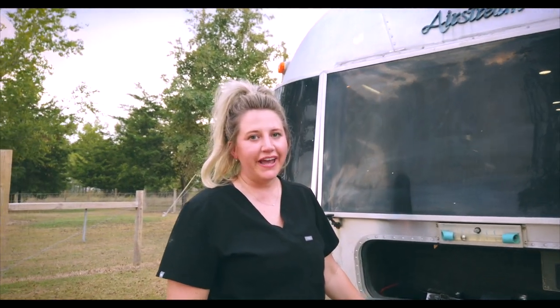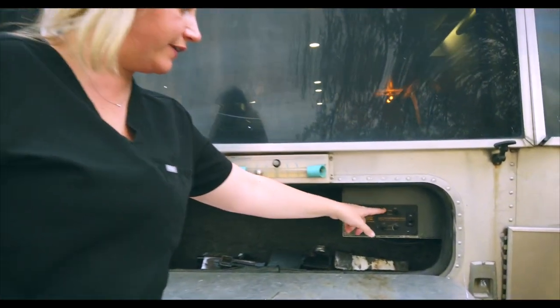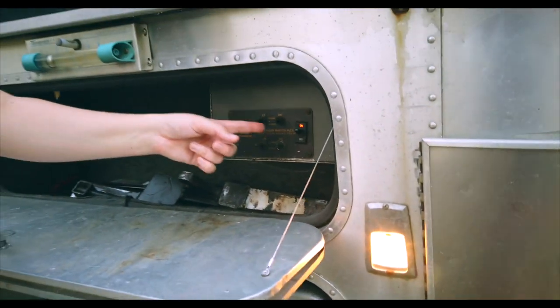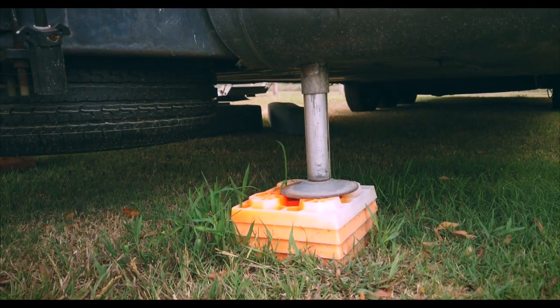So if you're ever wondering how you stabilize this big of a rig, it is super easy with these electric leg extenders. You turn them on and off here. You can move each one individually up at the front. There's no more running around the rig, especially if it's raining or anything like that. So setup is super easy to take down and put up.